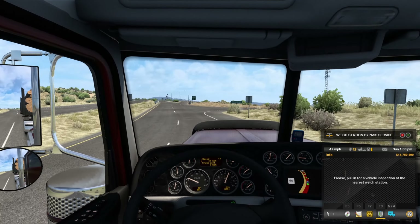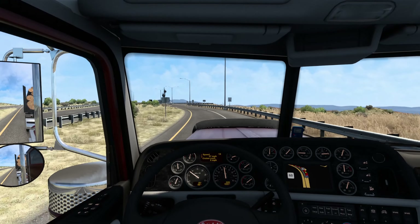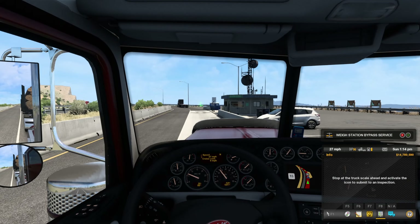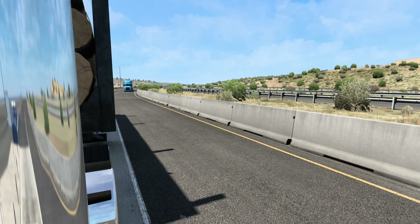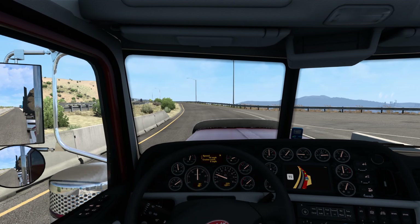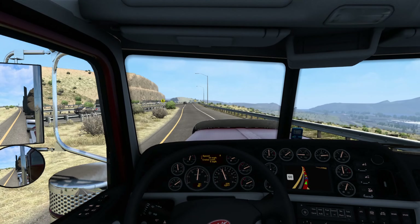Gotta pull in for a weigh station here — let the engine brake do its thing, or just coast right in. Let's see, get right up on the scale — hit my mouse the wrong way but that's okay. 63,000 pounds, that is a lot. Looks like that Freightliner is waiting for me, so let's try and get out of here. That CAT engine in the Peterbilt sounds so good when it pulls. I haven't actually taken logs for quite a while either.